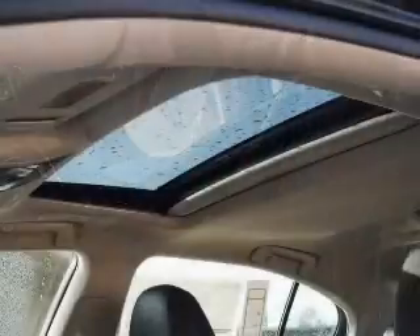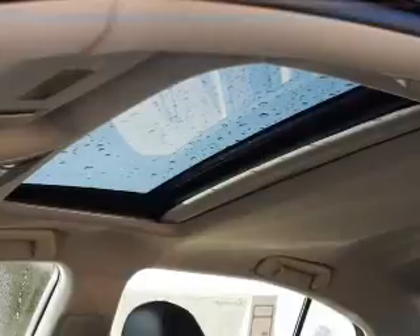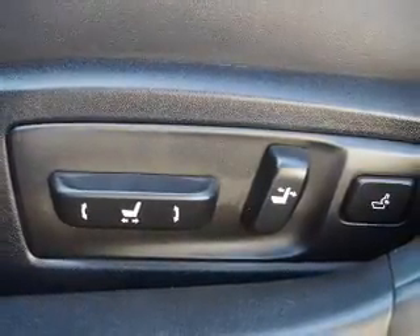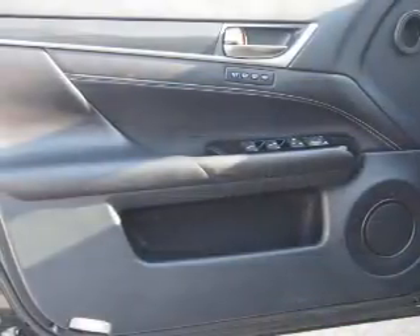Inside you'll find Bluetooth connectivity, digital radio, Sirius XM satellite radio, an auxiliary input, steering wheel controls, a DVD system, push-button start, automatic climate control, and a backup camera.